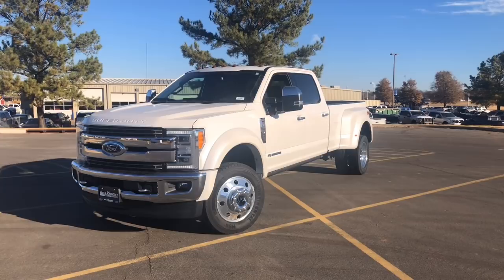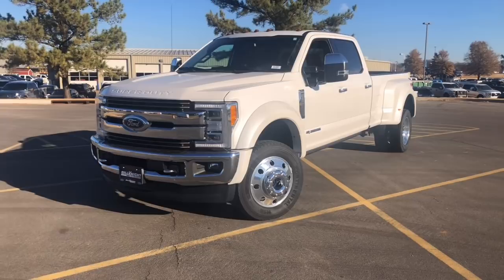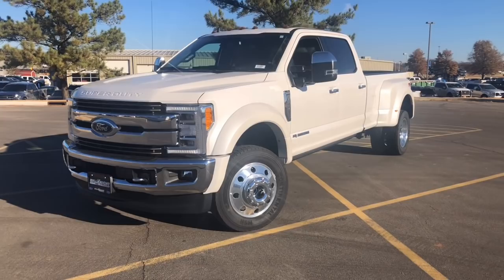Hi, my name is Martin. I'm here with Bill Knight Ford of Stillwater. This is the 2019 Ford F450. This trim is a King Ranch. It is 4x4 with the dual rear wheel as you can see here. We're going to do a quick walk around video for you, show you a couple different features around the truck and hopefully answer some questions that you might have about it.